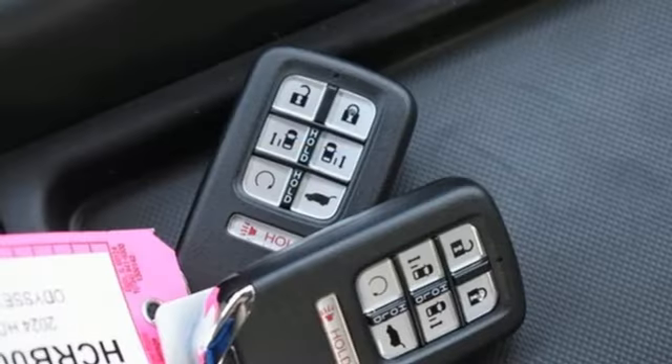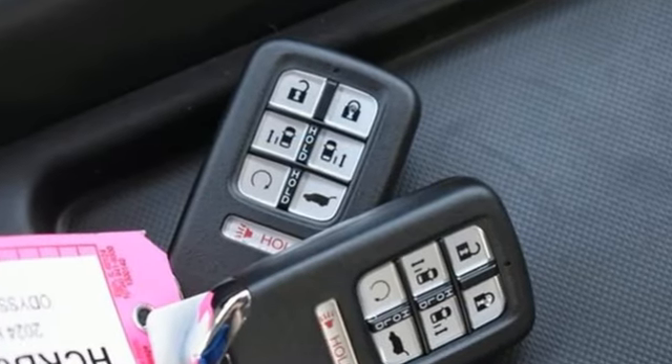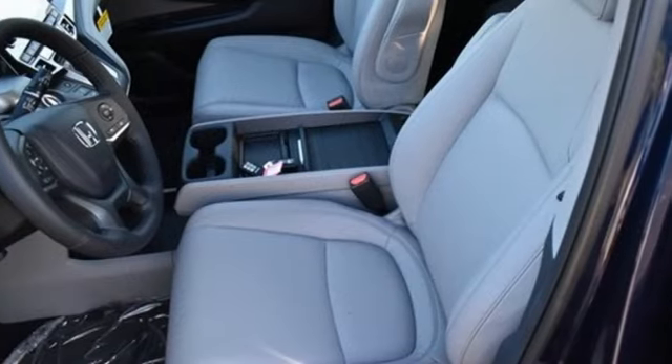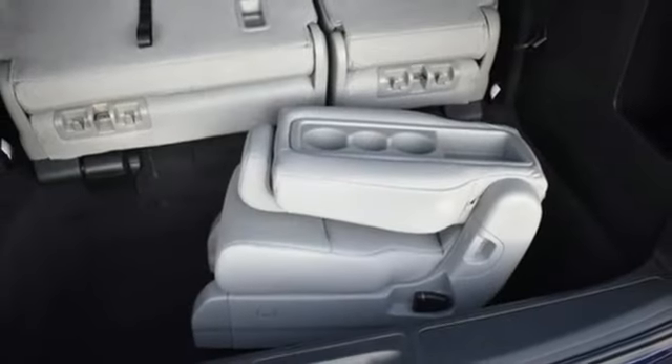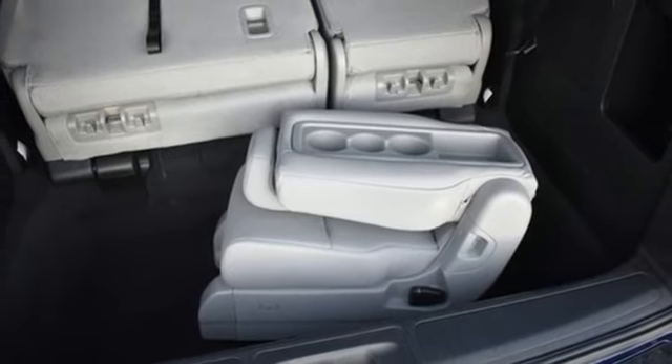Memory exterior door mirror settings, front heated leather bucket seats, streaming audio, auto-dimming rearview mirror, external memory control, doors and push-button start proximity key.